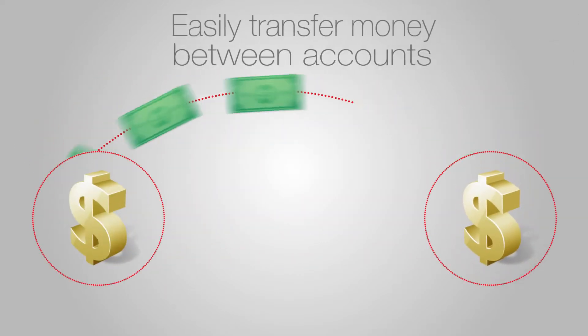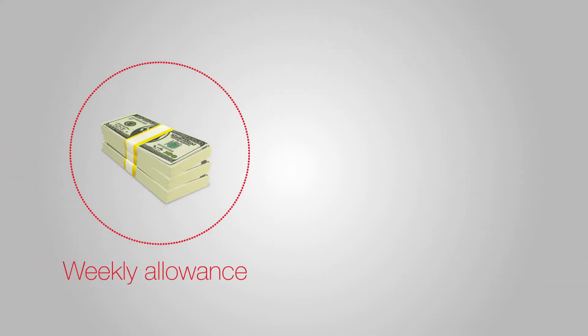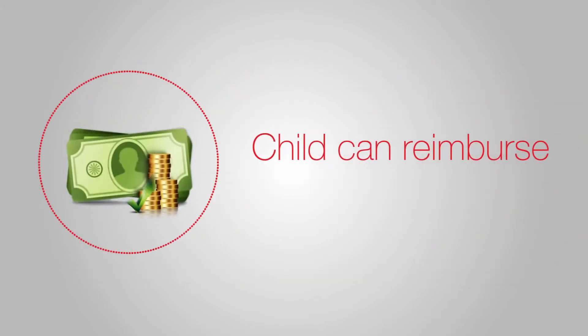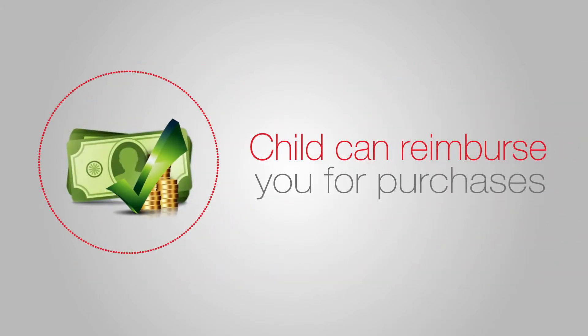You can easily transfer money between accounts. It's a great way to pay a weekly allowance or help with a college student's living expenses, and your child can quickly reimburse you for a recent purchase they've promised to pay for.